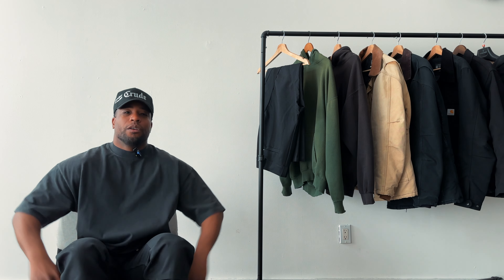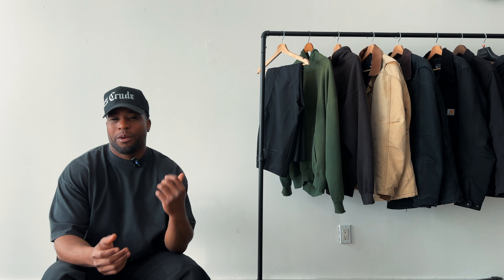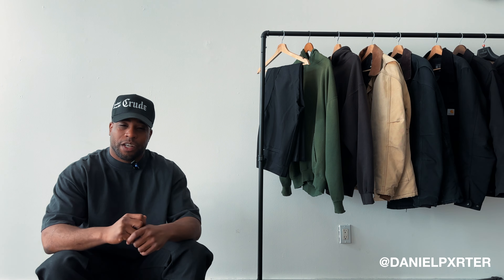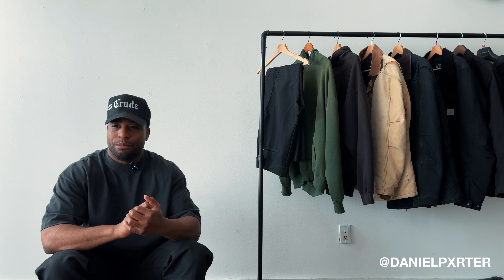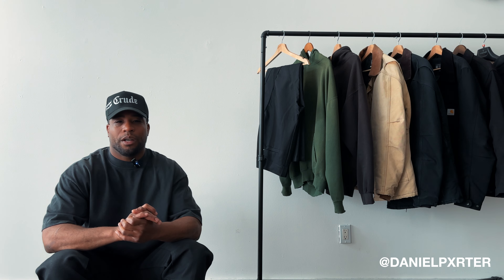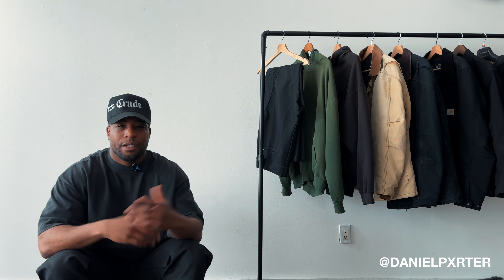What is up YouTube, welcome to another video. If you're new here, welcome. My name is Daniel Porter, DP for short, and today's gonna be a good day. I'm waiting on some packages, and I'm gonna go visit a homie to check out his vintage collection — he runs a showroom. Hopefully I get some good footage, but yeah, this video is gonna be cool. I'm gonna take you guys along with me for a few days and just show you what DP gets into.